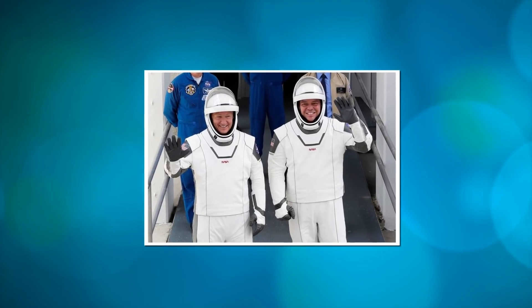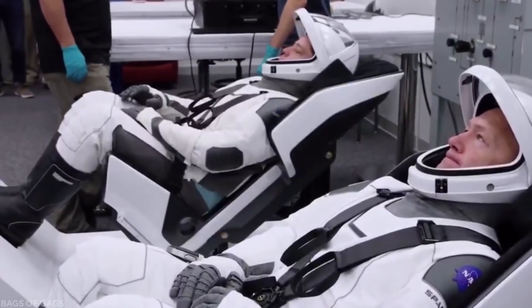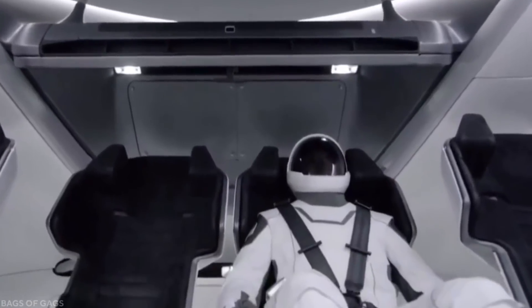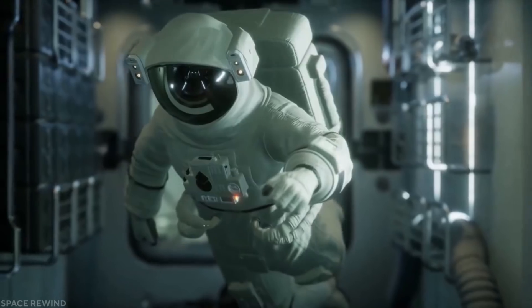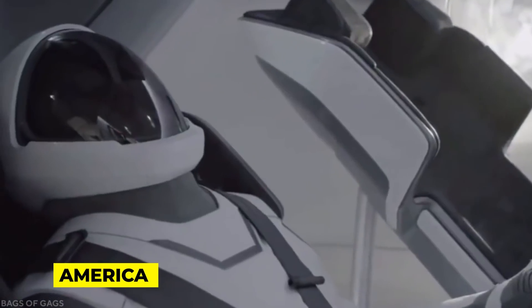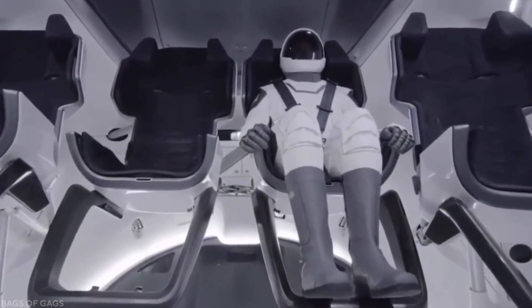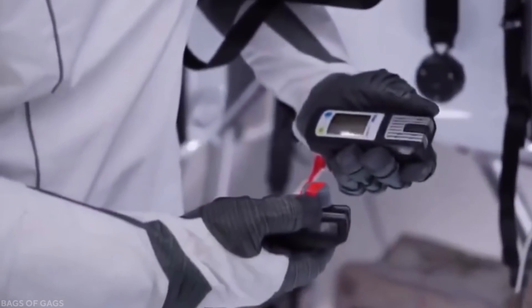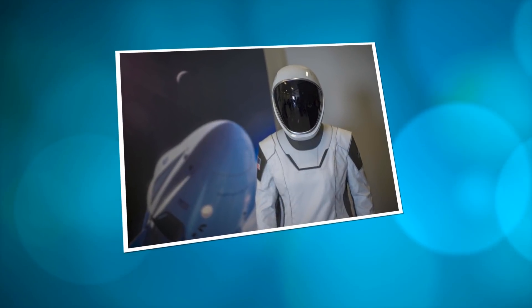Flight suits worn by Doug Hurley and Bob Behnken at last year's Crew Dragon are no doubt dissimilar and distinct from the orange flight suits worn by astronauts in their last launch at Florida's Kennedy Space Center, as well as every other spacesuit worn by astronauts of other companies in America and other countries. Being knowledgeable about this gives SpaceX an upper hand, leaving other competitors no choice but to succumb or rather improve and work excellently well.